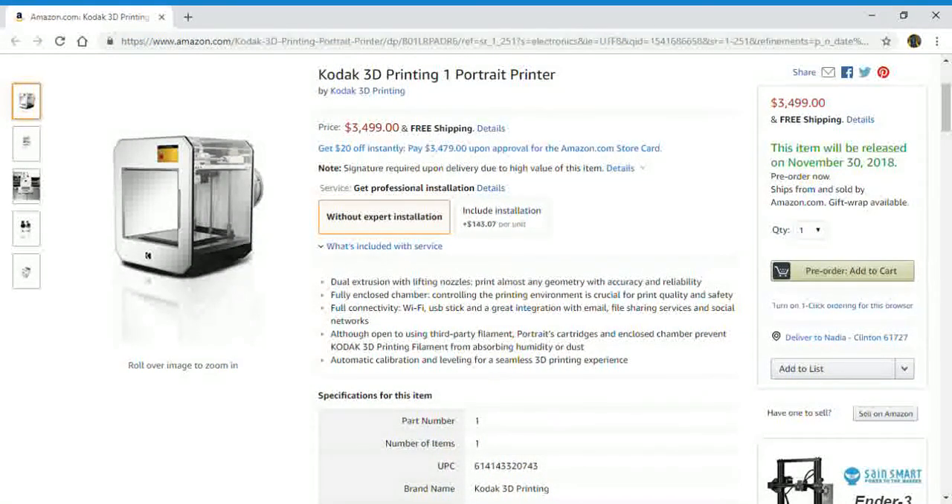Hello everyone and welcome back to my channel. In this video I'm showing you guys the Kodak 3D Printing 1 Portrait Printer.